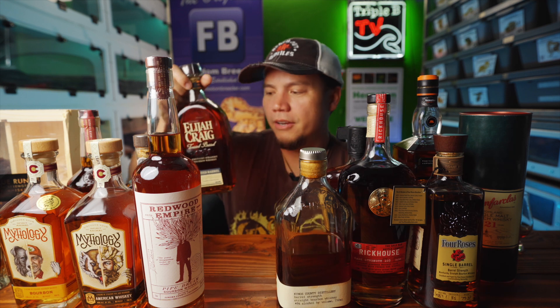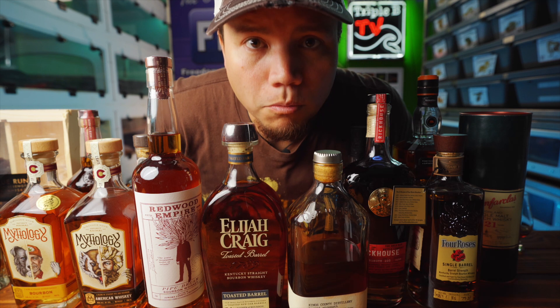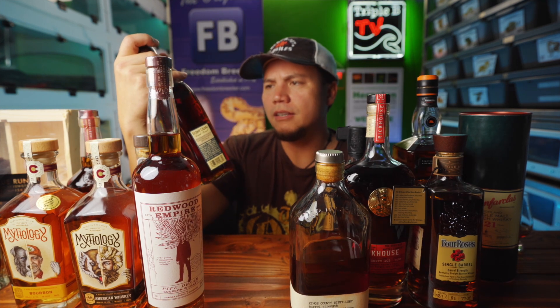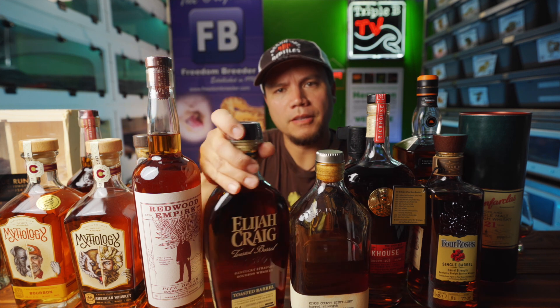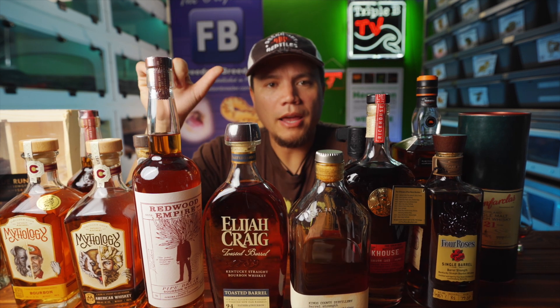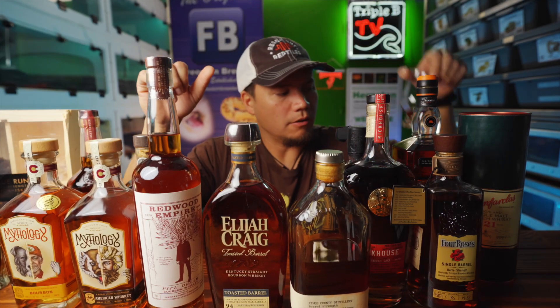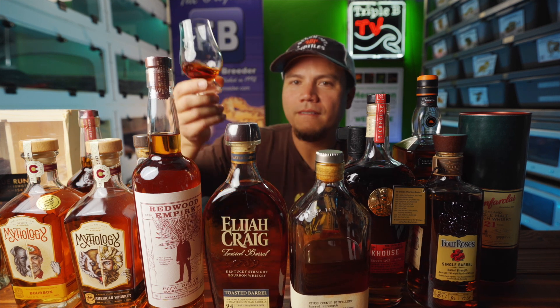Last one — Elijah Craig Toasted Barrel. I've been interested in this one, and just like the theme of this whole video, I saw it sitting on the shelf at Total Wine for less than MSRP, so I figured it's time to take the risk and try it. It's much less of a risk to try the whiskey when you don't have to pay full price. I've still got a bottle of Elijah Craig 18-year sitting around I haven't opened yet. Anyway, I hope you guys enjoyed this video — drop a comment below, hit the like button, subscribe, and check out our Patreon for extra content and maybe get yourself one of these fancy glasses too.